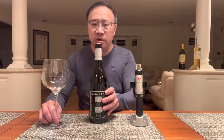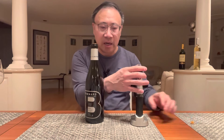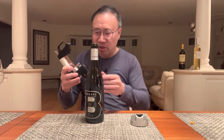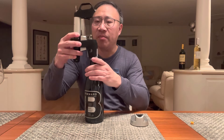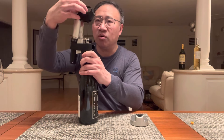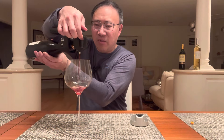The first wine we're going to do is a Pomar from Butterfield. One thing I didn't mention last time is that you should take the foil off the cork, because sometimes what happens is you get a little bit of the foil in the actual wine and you get some metallicness in it, which wasn't too good.